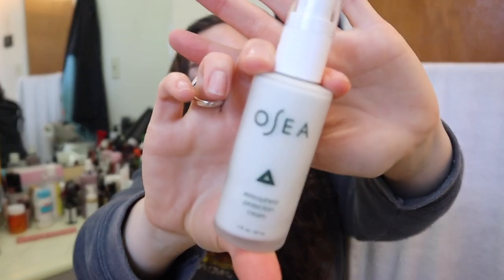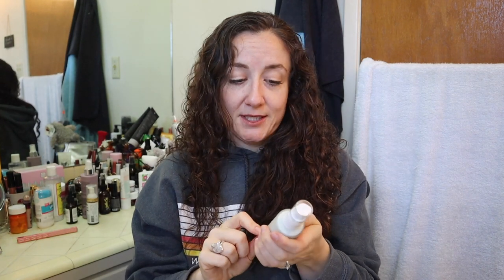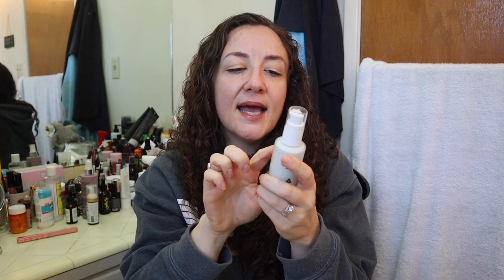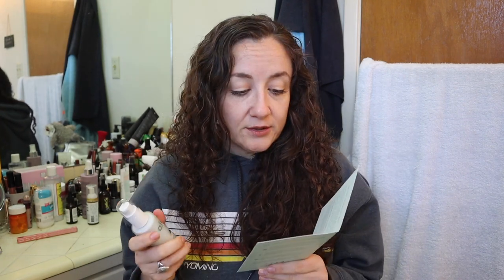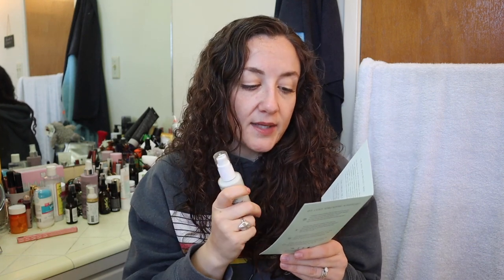Now the big amazing thing in this box — it is full size. I have seen this product on Instagram. I believe you pronounce it OC, like the ocean, but I'm not sure. This is an atmosphere protection cream. It's for dry, normal, and combination skin. The organic seaweed moisturizer hydrates, firms, and protects skin from environmental stressors. It's perfect under makeup and sunscreen and can be used day and night. It shields your skin from elements and pollution, doubles as a primer, is lightweight, and reduces redness. This retails for $48.